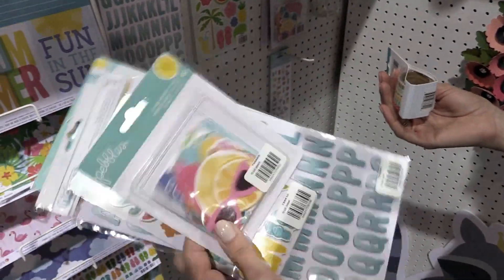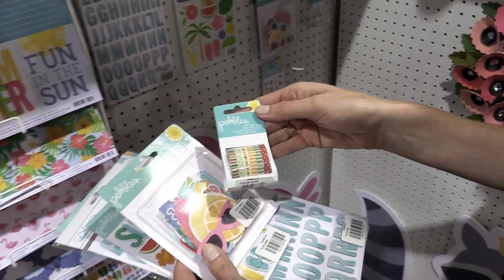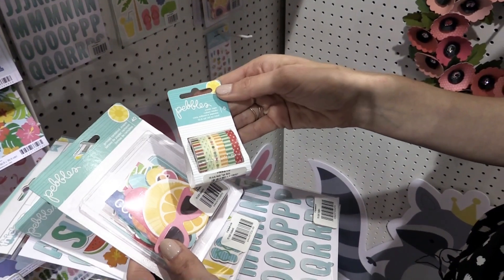Printed cardstock shapes — so fun, there are 40 in here. And then, of course, some adorable washi tape. It's a six pack. And that's Sunshiny Days.